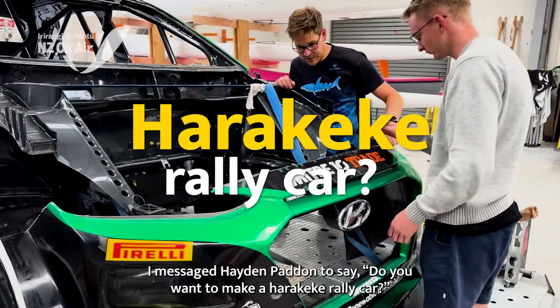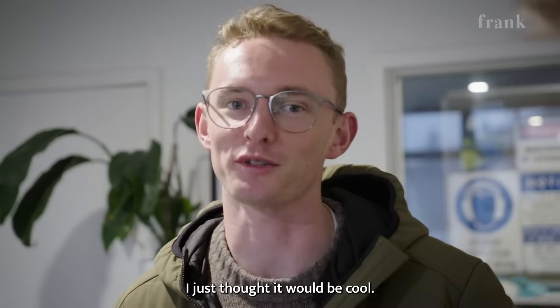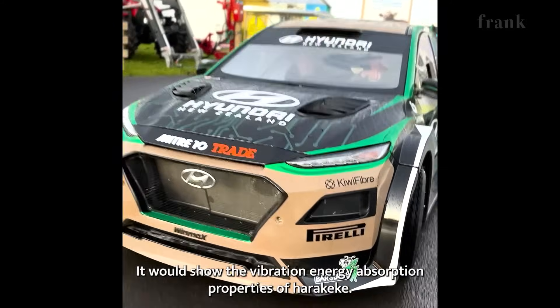I messaged Hayden just saying if you want to make a Harakeke rally car. Why did you do that? I just thought it would be cool. It would show the vibration energy absorption properties of Harakeke.